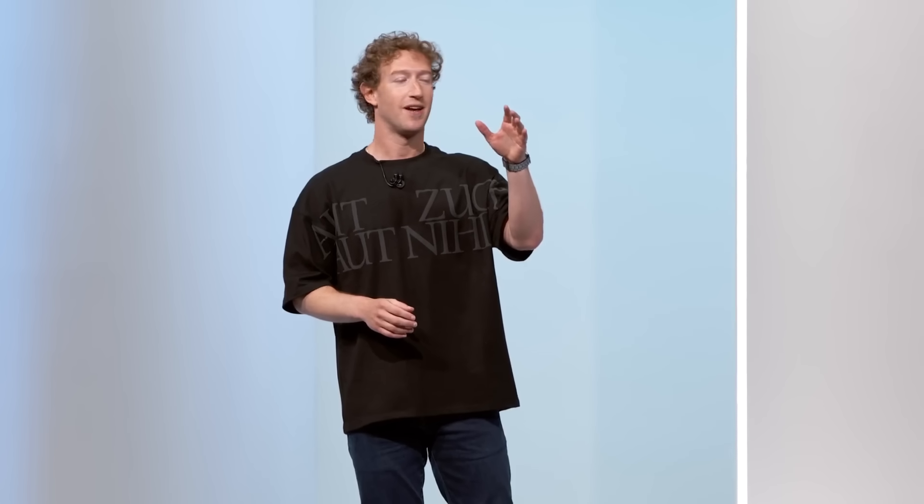We've also been working on full holographic AR glasses for almost 10 years. And that is still the full vision that we're working towards. And I have something that I want to show you today.